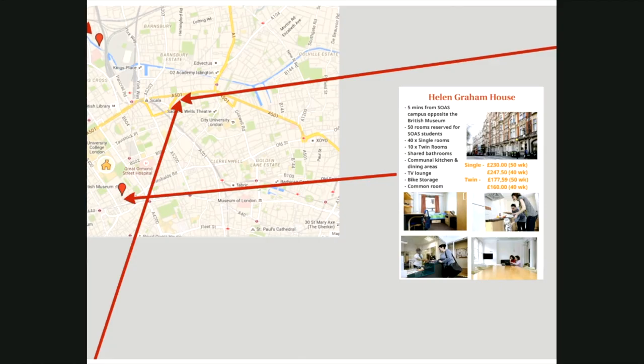Helen Graham House is our second property managed by Optivo. The 290-bed residence is located about five minutes walk from campus across Russell Square, right opposite the British Museum in a beautiful listed building. SOAS has 50 discounted rooms offering 51-week contracts at £230 per week and 40-week contracts at £247.50 per week. There are also twin rooms which can be offered to couples and friends at £177.59 and £160 per person depending on contract length. Rooms are not en suite and share kitchens and bathrooms with residents from other universities.